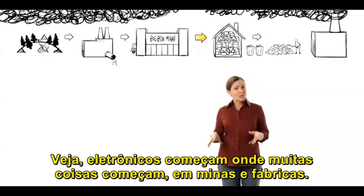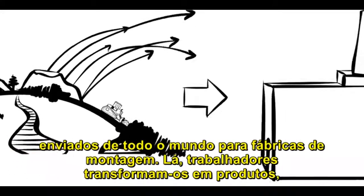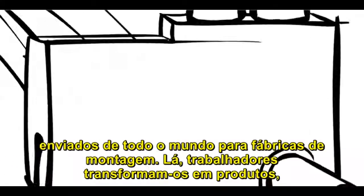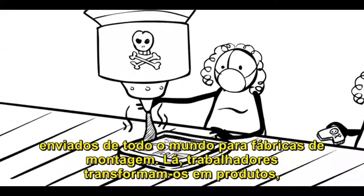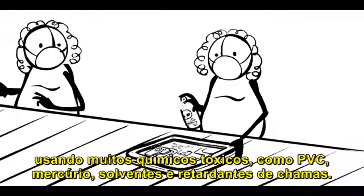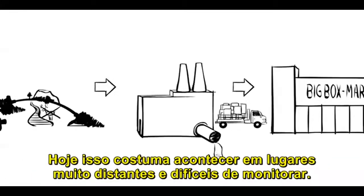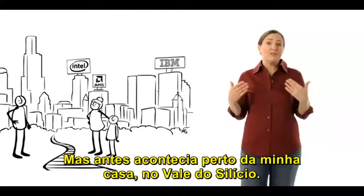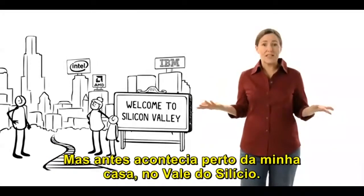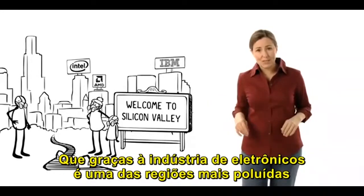And that's where these dump designers aren't just causing a pain in our wallets, they're causing a global toxic emergency. Electronics start where most stuff starts, in mines and factories. Many of our gadgets are made from a thousand different materials, shipped from around the world to assembly plants. There, workers turn them into products using loads of toxic chemicals, like PVC, mercury, solvents, and flame retardants. Today, this usually happens in far-off places that are hard to monitor. But it used to happen near my home, in Silicon Valley, which, thanks to the electronics industry, is one of the most poisoned communities in the U.S.